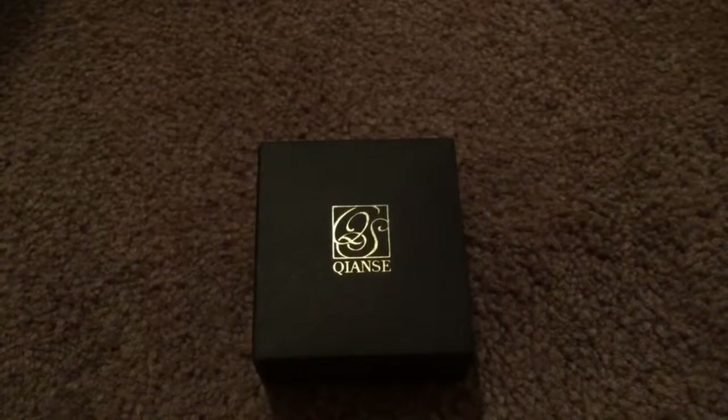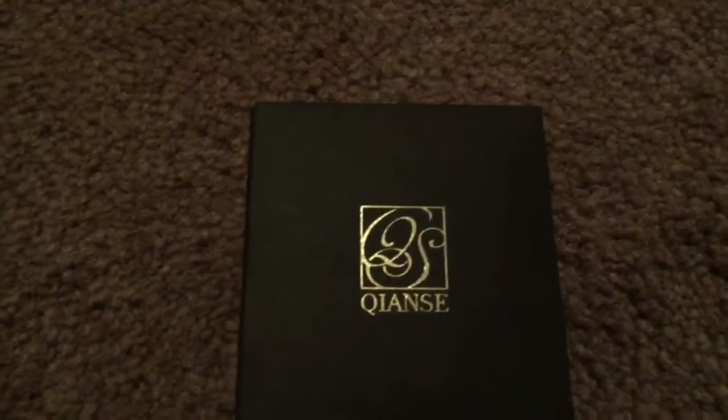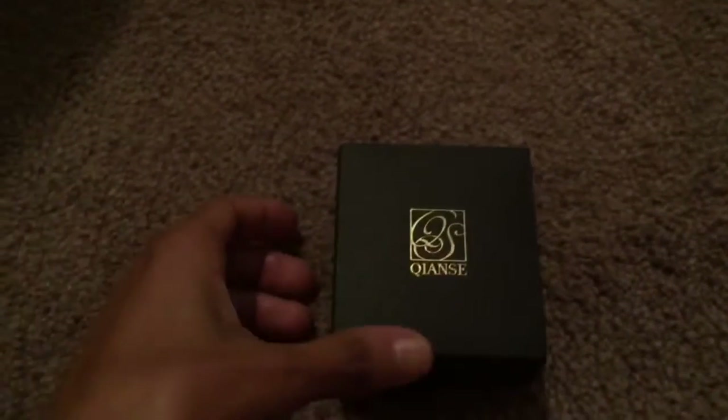We are bringing you this beautiful necklace that I received in the mail from Quanice Jewelry. It came in this package from Amazon. It took about three to five days to get to me. And we are just going to take a gander at this beautiful detailing that the package came in.